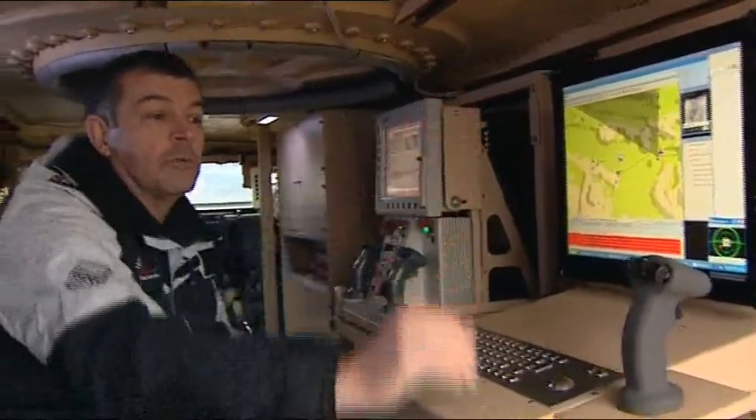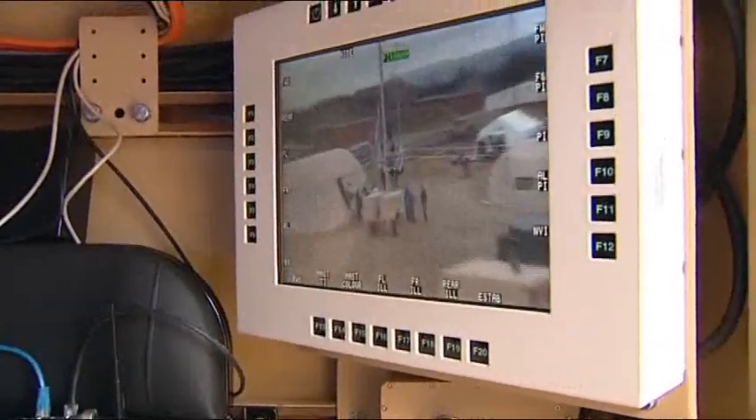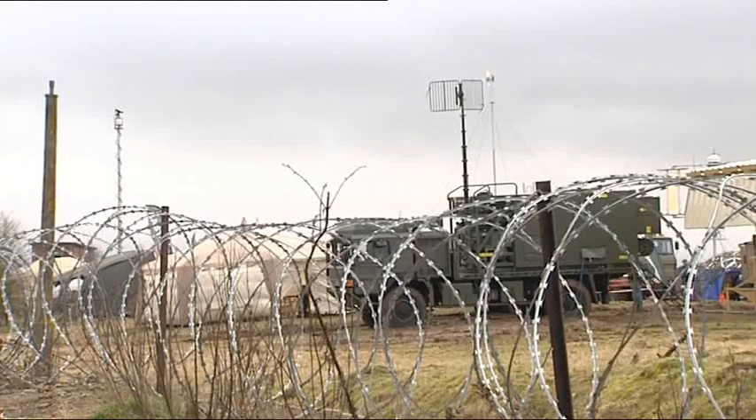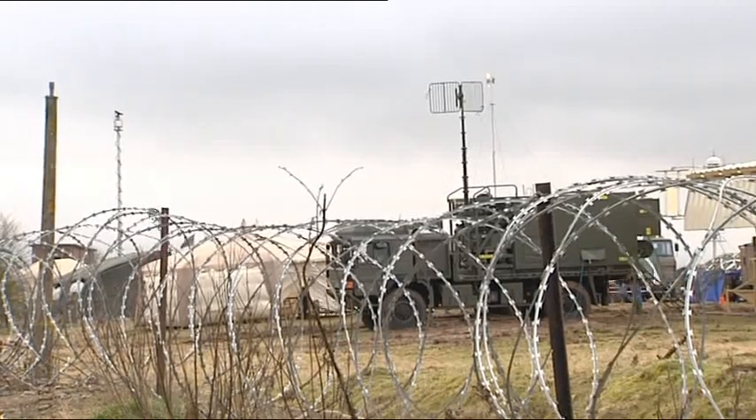These new technologies are all still at the testing stage, but the hope is that one day they'll be making life on the front line safer and easier. Rebecca Fleckney, Forces News, Carrie Wendt, Wales.